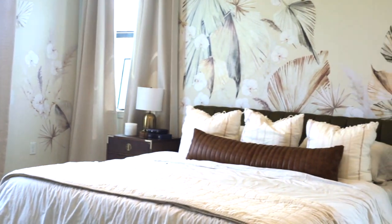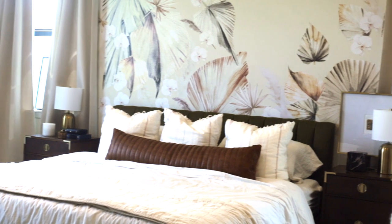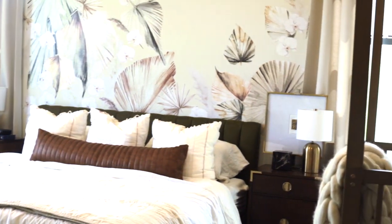In this video I'm taking you on a tour of my brand new bedroom that I completed as part of the spring One Room Challenge. The One Room Challenge is this super fun blogging experience where you are challenged to complete a space in just six short weeks.